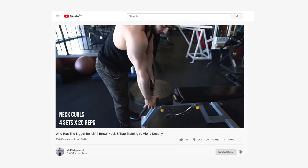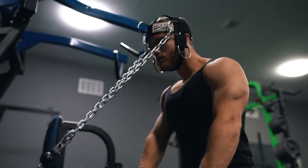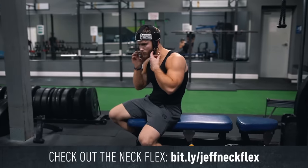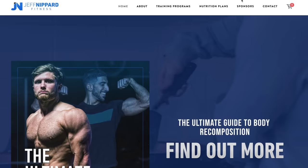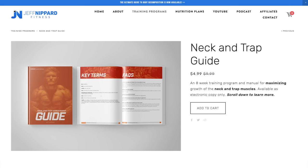Before we wrap up, I want to give a quick shout out to Alex from the channel Alpha Destiny for drawing my attention to how important the development of these muscle groups are for looking yoked, and I also want to thank Neckflex for their support on the channel. Check out the link in the description if you're interested in taking your neck training up a notch, or hit up the affiliate link at jeffnippard.com. You can also pick up my neck and trap training guide on my website, which I've knocked down to just $4.99 for this video. Don't forget to leave the video a thumbs up if you enjoyed it, subscribe if you haven't already, and I'll see you in the next video.